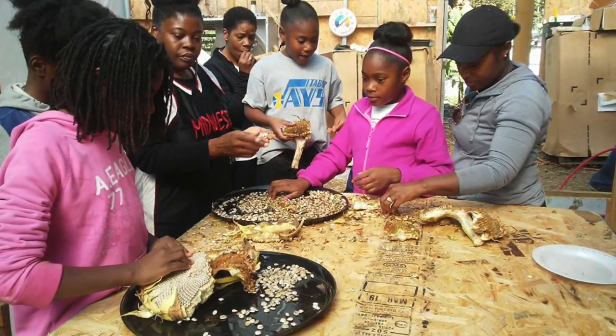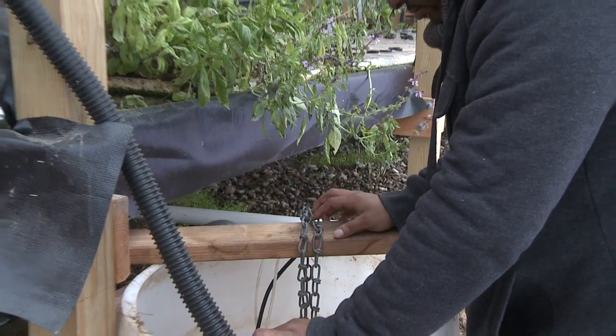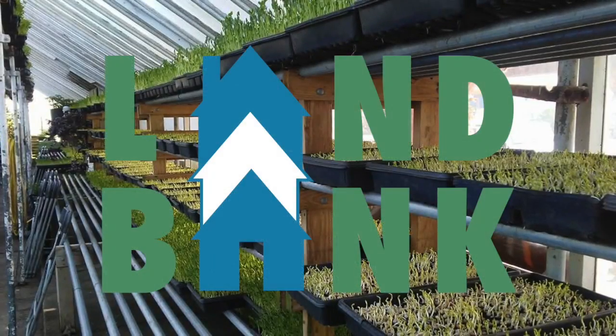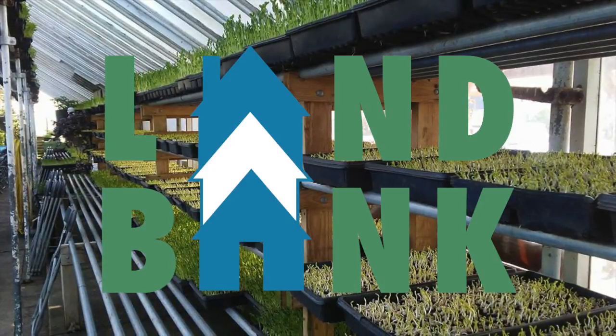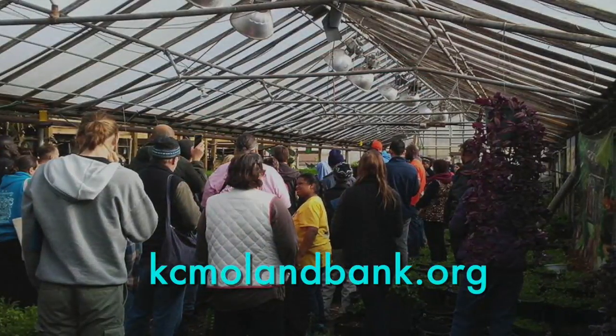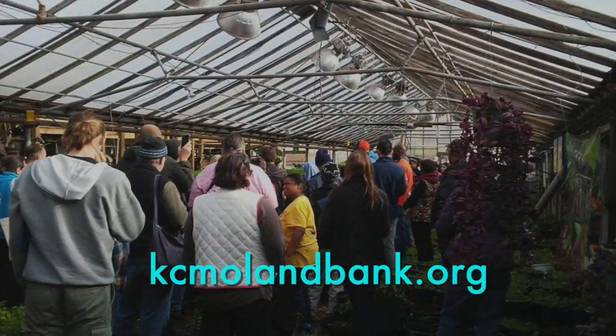It's one of those things where we try to give back to the community. Land Bank has been very important and very supportive of our project here. Hopefully we can do some work with Land Bank and create a partnership. The Kansas City Land Bank is an agency of the City of Kansas City, Missouri. For additional information on this project or to view available properties, visit kcmolandbank.org.